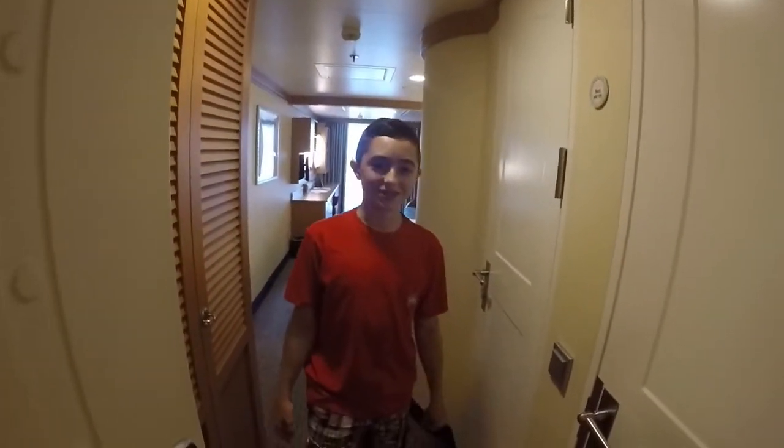Hi, welcome to room 7648 on the Disney Fantasy. This is a deluxe family stateroom with Miranda.